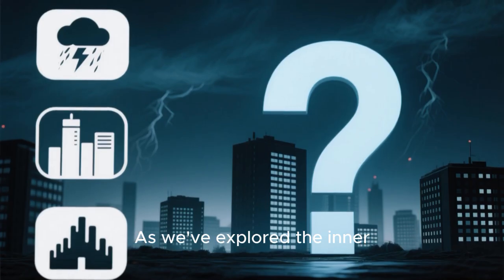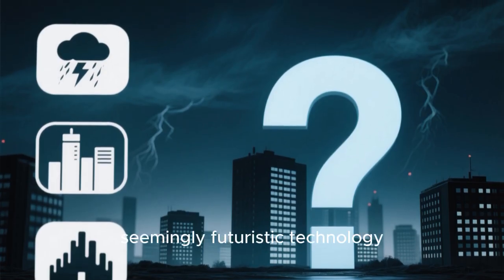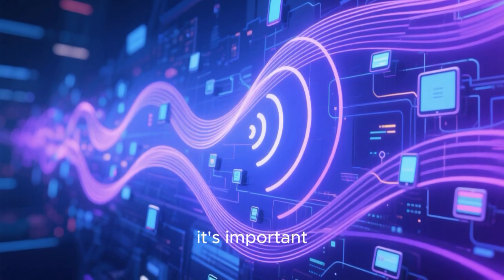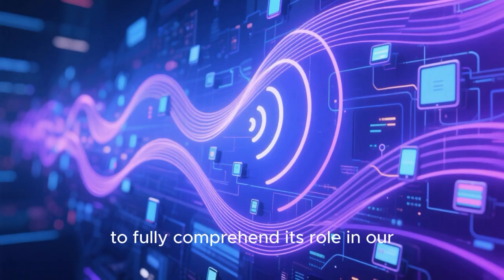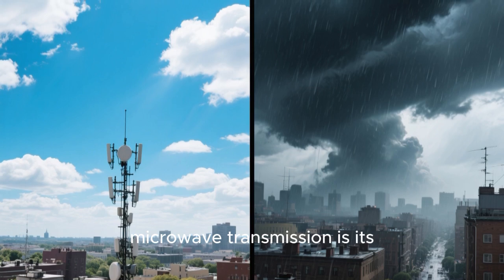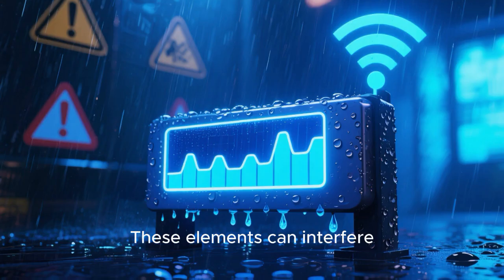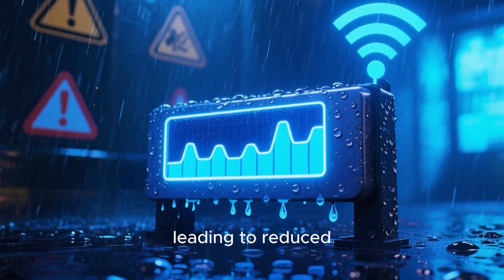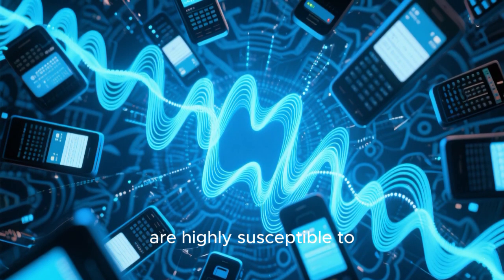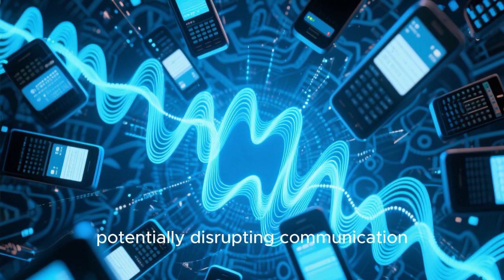As we've explored the inner workings of microwave transmission, it's essential to shed light on the potential drawbacks that come with this seemingly futuristic technology. A significant concern is its vulnerability to adverse weather conditions such as heavy rain, fog, or snow. These elements can interfere with the signal, leading to reduced transmission speeds or even signal loss. Additionally, microwave signals are highly susceptible to interference from other electronic devices operating on similar frequencies, potentially disrupting communication.